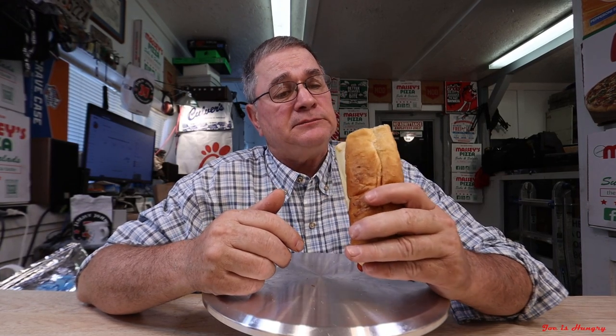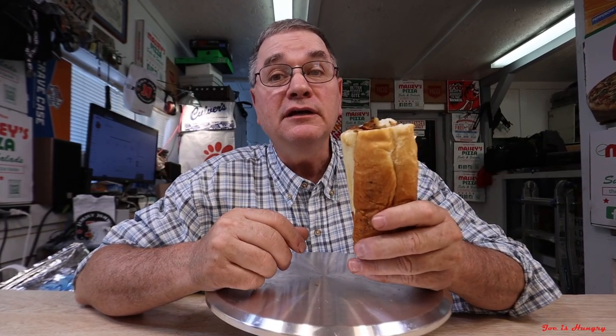We've seen what it looks like and we saw how much it was. That only leaves one more test, and that would be a meat-eater doing a vegetarian sandwich — the Joe is Hungry bite test. Engage.